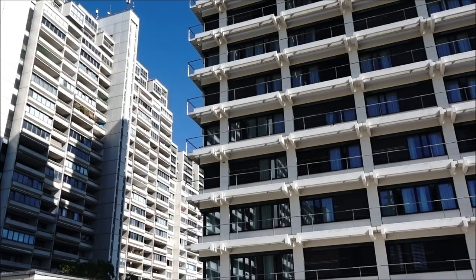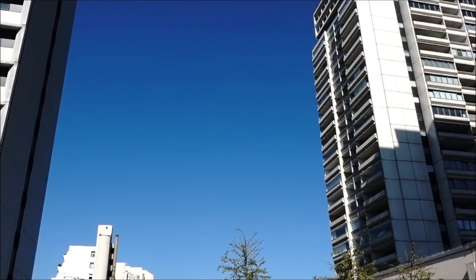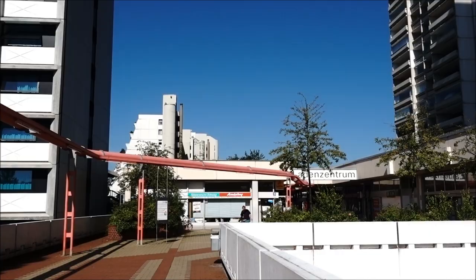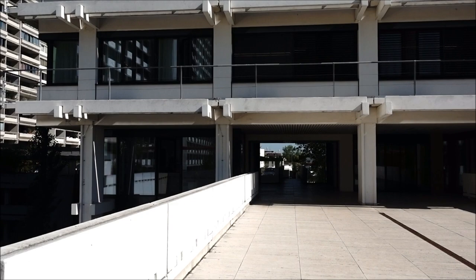This is the Olympic Village from the 1972 Olympics. I've just entered it, on the eastern side. This is where the Israeli athletes were essentially murdered. I'll be going to a few other sites associated with that and the memorials, but I'll also just look at the village itself.